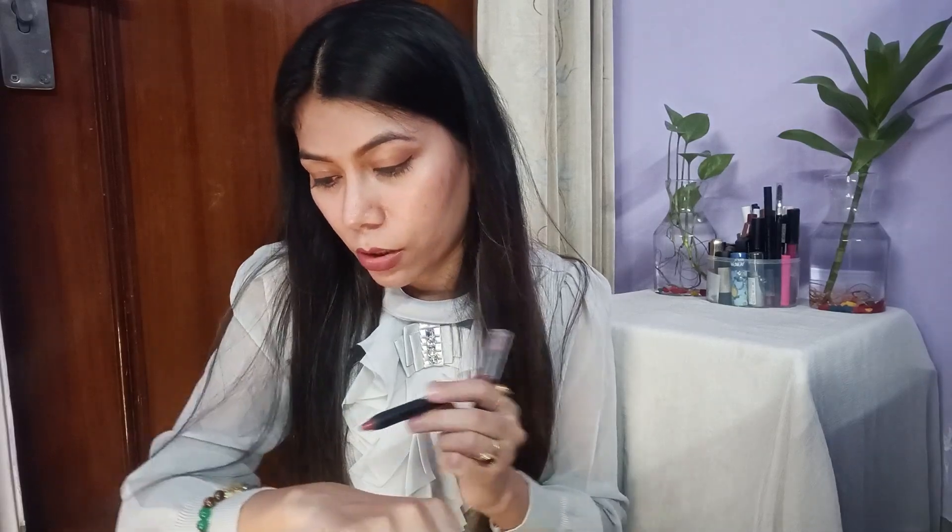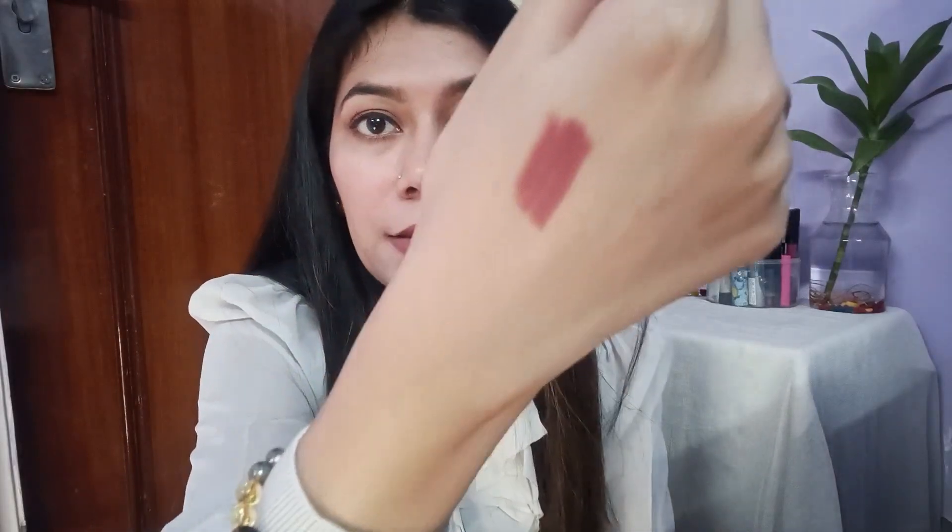So first, I have this Swiss Beauty lip crayon in shade Artist Nude 19. Let me show you the shade — it's a very good shade. You can wear it anywhere, I also wear it to the office. I bought this lip crayon for Rs. 174 and its MRP is Rs. 249. I wore it from 9 in the morning, had lunch and tea, didn't reapply it, and when I came home it still looked good. It's a wear-proof matte lipstick — really good.